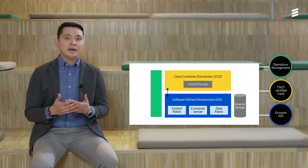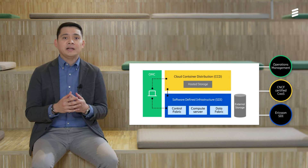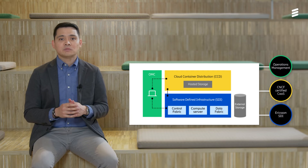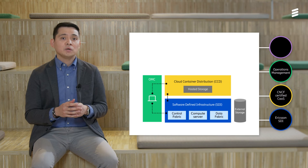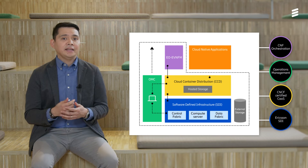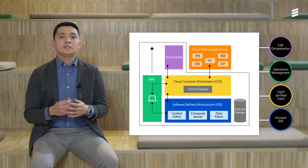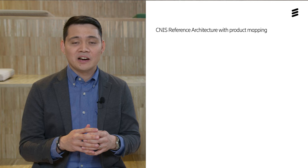The cloud infrastructure management is realized by using the Ericsson Operations Manager Cloud Infrastructure, which provides a single pane of glass for centralized monitoring. Ericsson Orchestrator Evolved Virtual Network Function Manager handles the orchestration functionality by providing lifecycle management support for cloud-native network functions according to the ETSI management and orchestration specifications. The CNIS solution implements a subset of the Ericsson NFVI reference architecture.